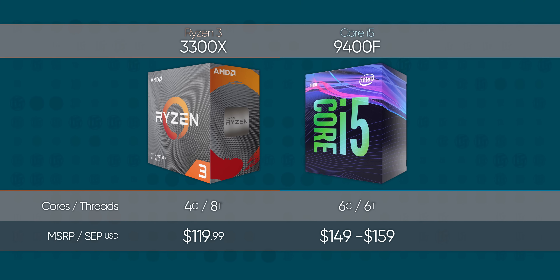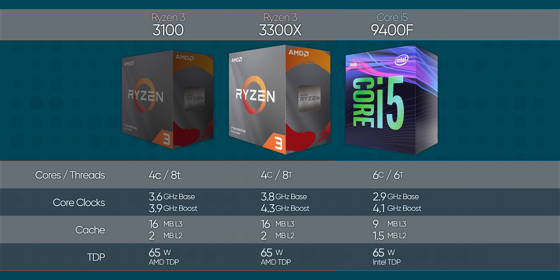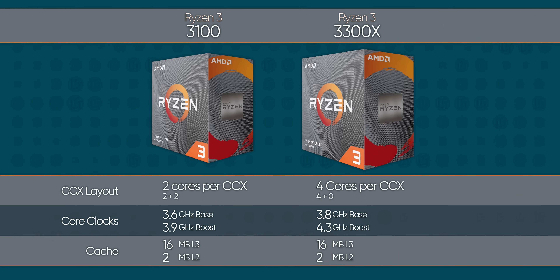Meanwhile, at just $20 more and $30 less than the Core i5 9400F that it competes with, the Ryzen 3 3300X is maybe even more interesting. On paper, it doesn't actually seem that different from the 3100. And while it has more threads than the Core i5 it competes with, it's actually got fewer physical cores — four versus six.